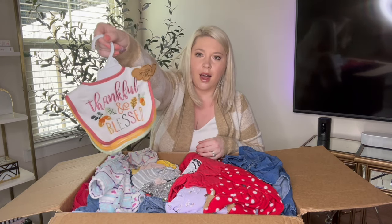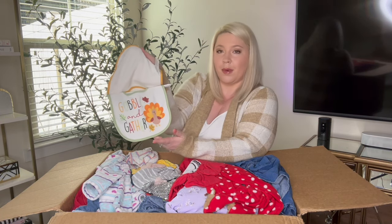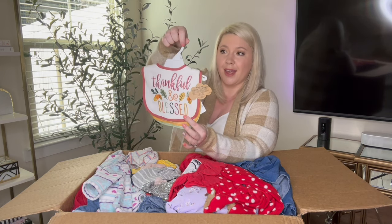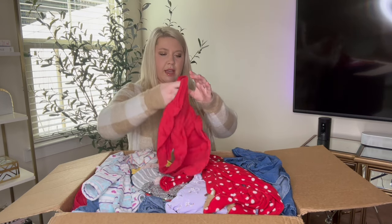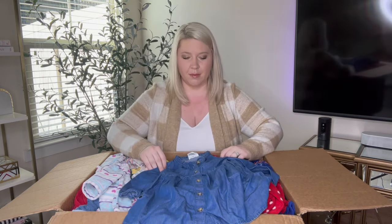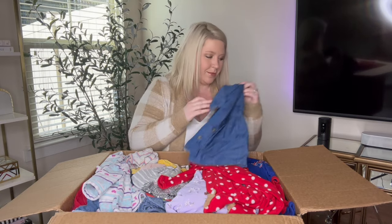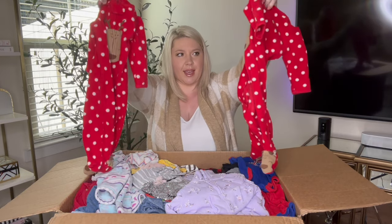More new with tag! This says 'thankful and blessed' and then 'striped' and 'gobble and gather' — very fun. I did get Thanksgiving items in my last box and they sold very quickly, so super excited. Next is extra large size 7 and it says 'showtime' — this will be perfect for the Super Bowl. Next one is Okidoki, 18 months. I'm not sure if that's a dress or a top, but I'll say it's a dress. And then two of the same thing.